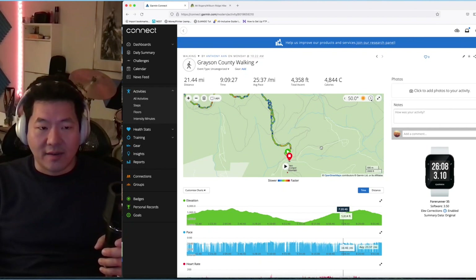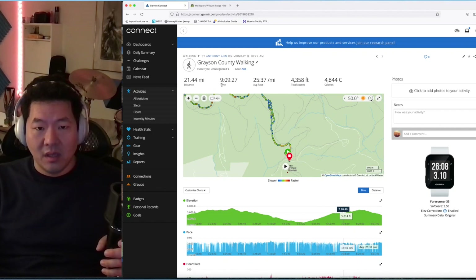Massey Gap is the parking area within the state park. The original hike wants you to park on the side of Virginia Road, and I just didn't want to do that. Here's the tracker data: 21.44 miles total, nine hours and nine minutes, with average pace and elevation profile all shown.